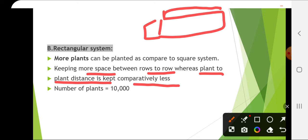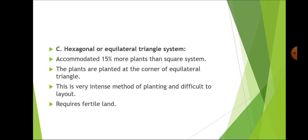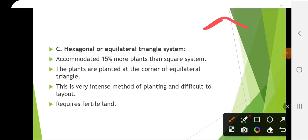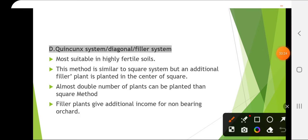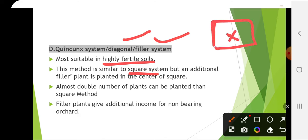The hexagonal or equilateral triangle system accommodates 15% more plants than the square system — plants are planted at the corners of equilateral triangles, but it is difficult to lay out and requires fertile land. In the quincunx or filler system, an additional filler plant is planted in the center of the square — almost double the number of plants can be planted, and filler plants give additional income for a non-bearing orchard.